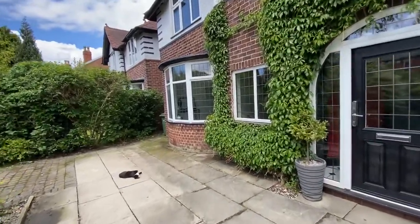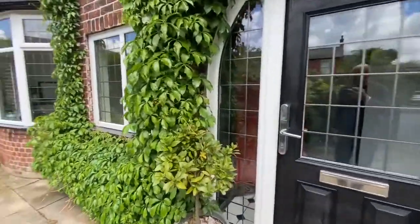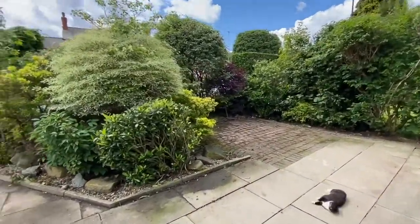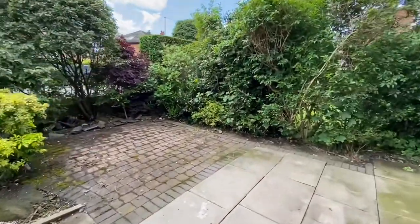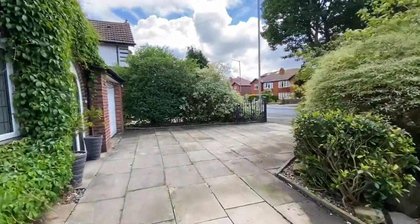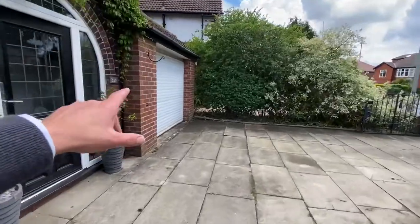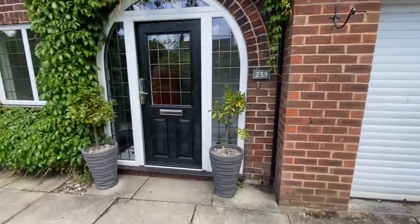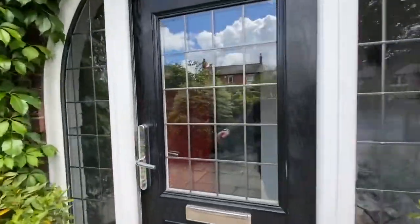I'll take you inside and let you have a look at the property, but just before I do that, I'll just spin around so you can see what else you have at the front. So obviously your driveway and then there's a small cobbled area here, so there's a possibility you could get more than three cars on this driveway. It also has a garage here with a roller door — perfect for storage.